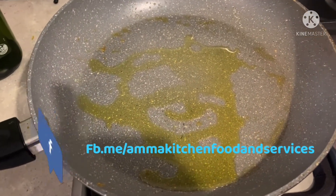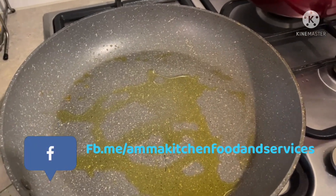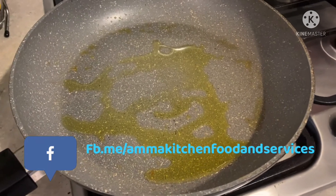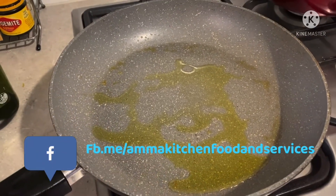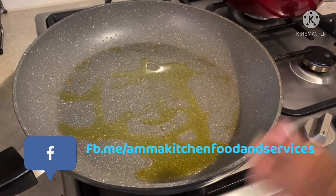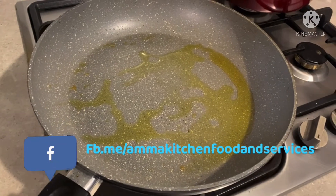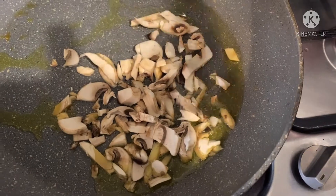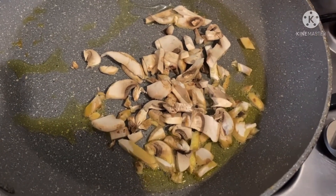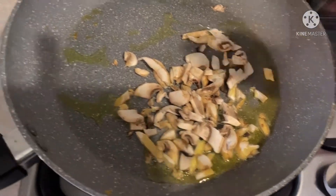I will make a video about which oils are good for weight loss soon, inshallah, and I will share all the details on why we are using this kind of oil during our weight loss journey, what benefits there are — not only for weight loss, because there are many areas where coconut oil and olive oil are really good. Here I am taking 1 tablespoon. We will add the mushrooms.